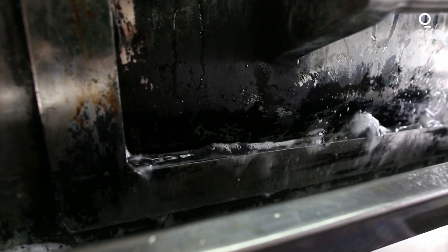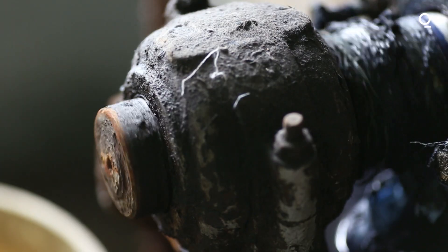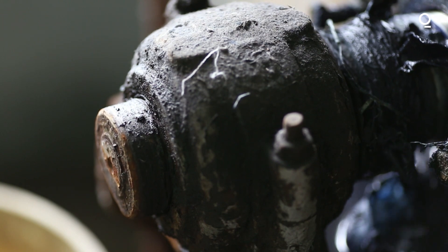We essentially have what we call zero discharge of water — that means we consume and recycle all the water we use. As we get to scale, we expect that we'll save about 500 million gallons of water a year.